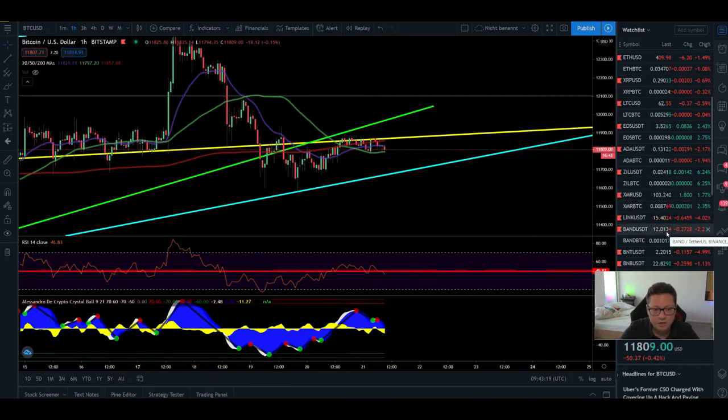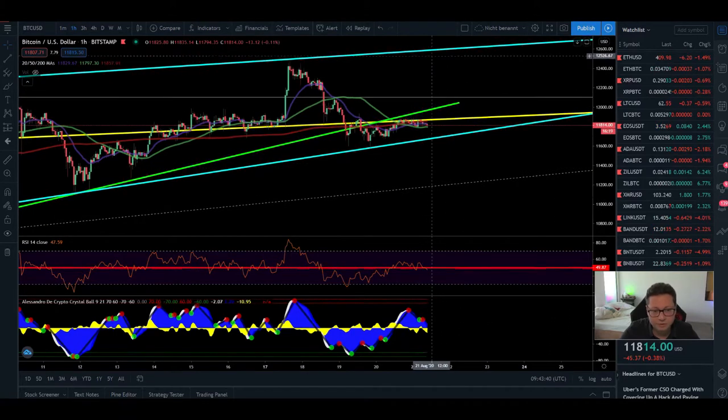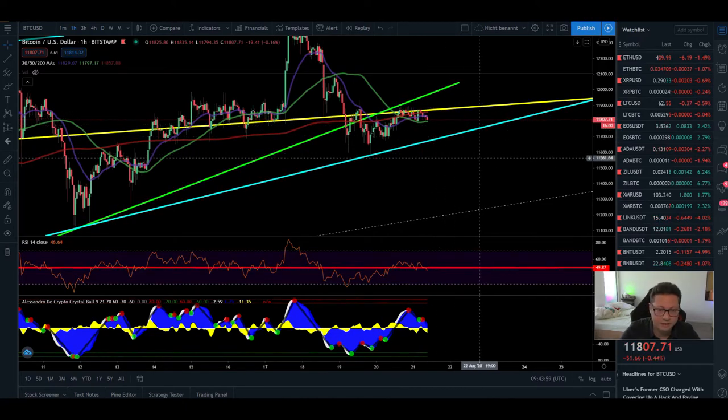The Bitcoin price action is still trading sideways. Even though yesterday we had a buy signal and we went long, currently Bitcoin is already struggling at the $11,850 resistance. The problem is that we're not able to push higher towards $12,000 and retest that resistance. So I've closed my long position, because as long as we're trading between the resistance at $11,850 and support at $11,700, we could see a breakout to the upside or downside at any time.